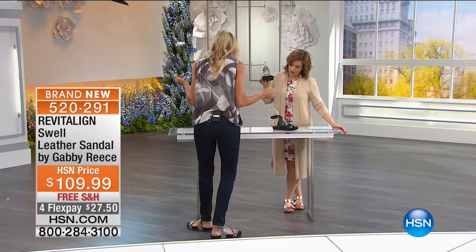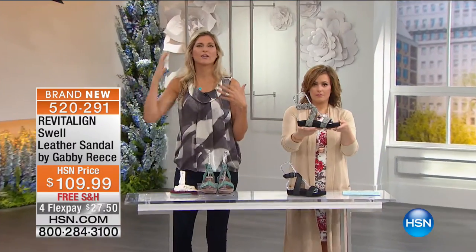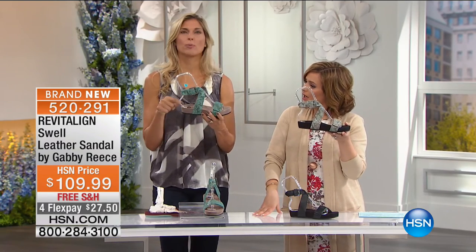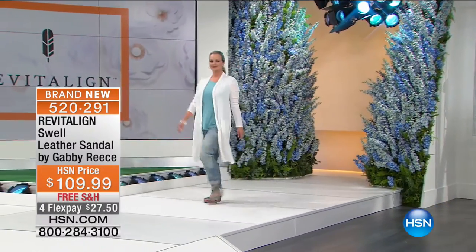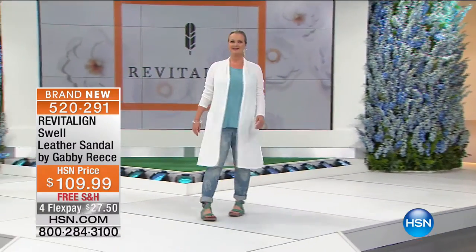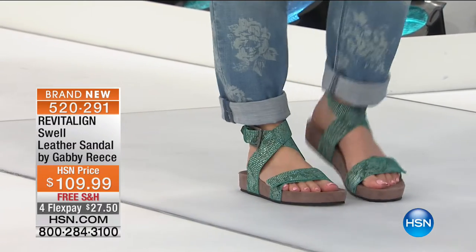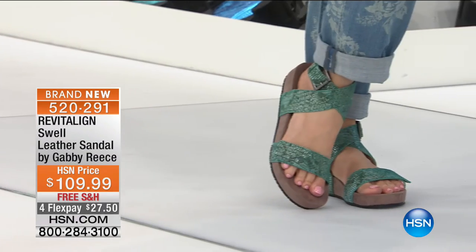On the models, look at how cute this looks — one of the hottest trends right now. You've got full arch support, full heel cup. Doctor-designed, but so cute and fashionable. He is one of the most fashionable doctors I've ever seen.